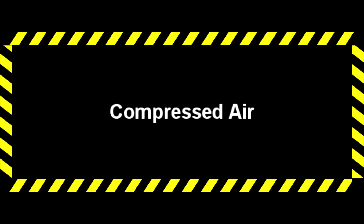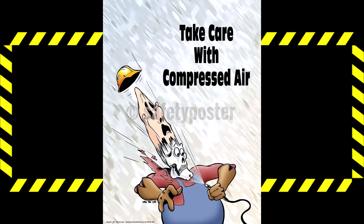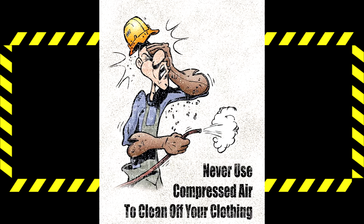Compressed air is very dangerous and can do serious damage to your skin. It can tear it as well as force air bubbles into your bloodstream, which can cause your heart or brain to stop. Remember to never clean clothing or spray it on your skin.